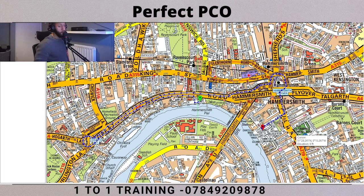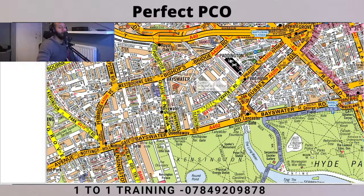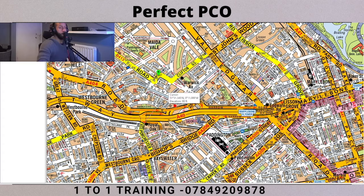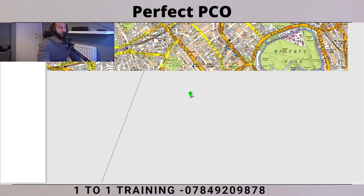I hope you understood that one - any questions, leave them in the comments. Let's move on to the next question. Remember, both of these questions came from December 2021, so it's very recent. This one is Formosa Street to Pelham Street, which I believe is in South Kensington - just by South Kensington station. And Formosa Street is just by Harrow Road.